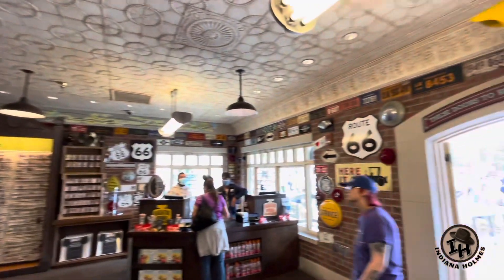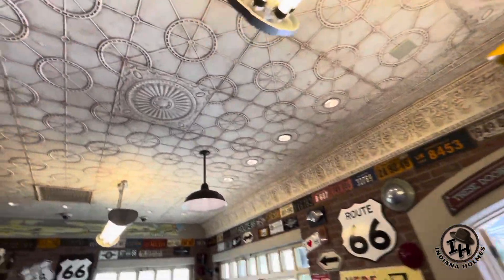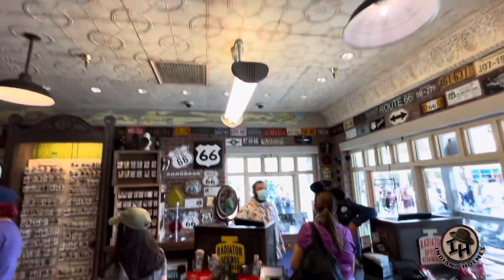Cars Land's great. Even the ceiling is pretty cool — kind of has a wheel theme to it.